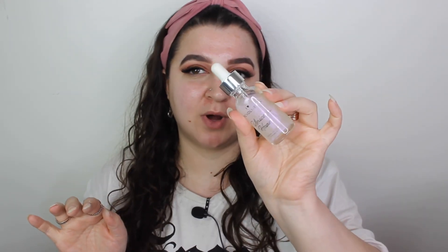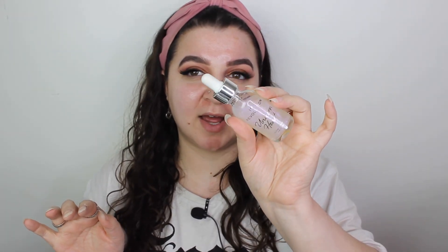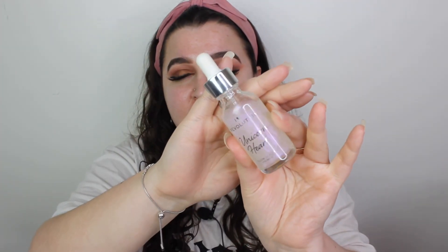I've never had a primer from Revolution before — oh my god, I really like it. I'm going to use something new to me because I'm starting to like it: this is the Unicorn Heart Primer. It's new to me, it's new to Revolution, it's a couple of weeks old. It's got iridescent glitter in it and I really liked it when I applied it the other day.